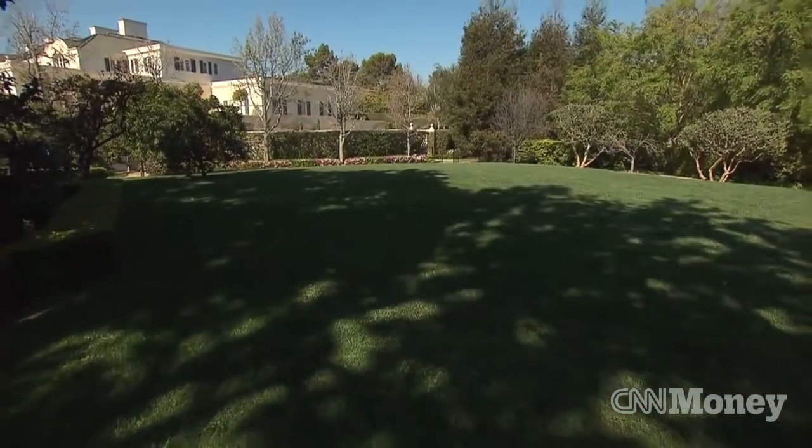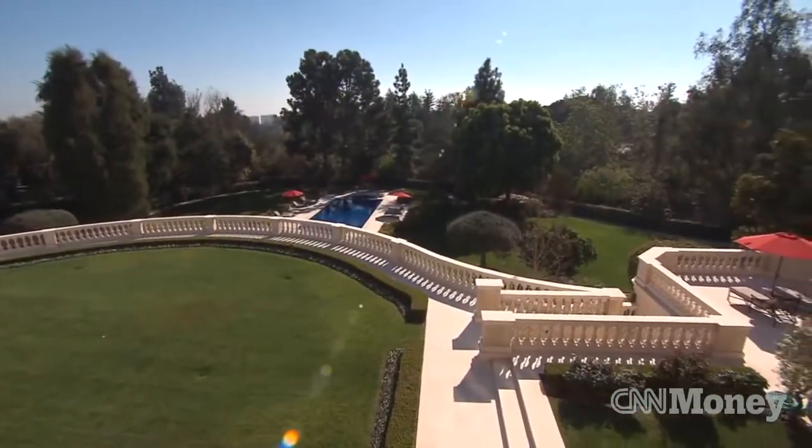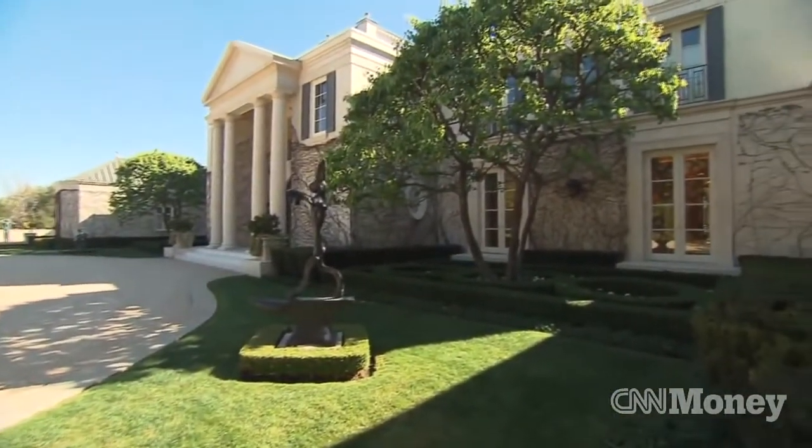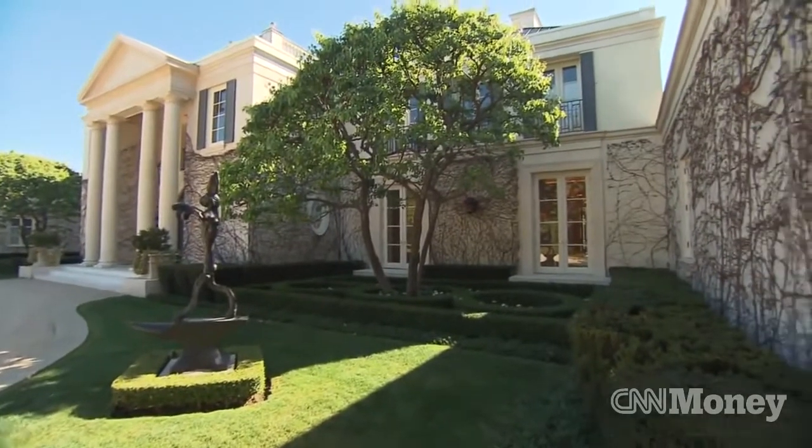It doesn't feel like you're in Southern California here. You could definitely be in Europe or in the countryside anywhere. It's really amazing that you're just five minutes from Beverly Hills.